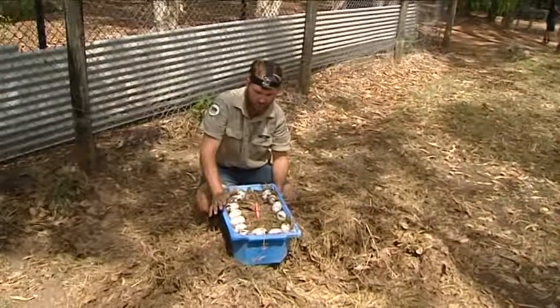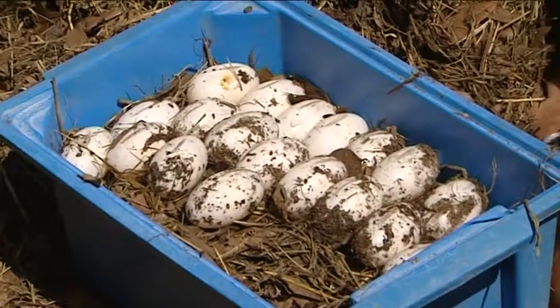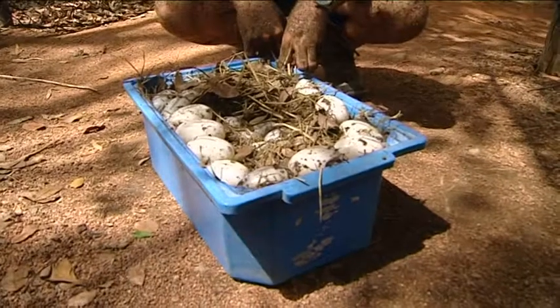Obviously the next step is getting them back to the incubator and getting them washed. Once the eggs have been cleaned up they'll go through a health check to make sure they're in good order, then into the incubator. They're going to stay in there at 32 degrees for anywhere between 80 to 90 days. Rick says by keeping the eggs at a constant temperature there's more chance the babies will be males.